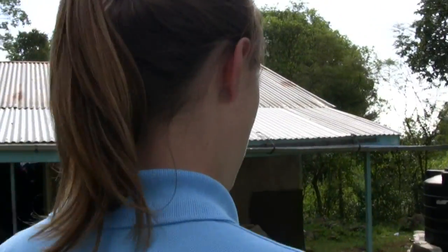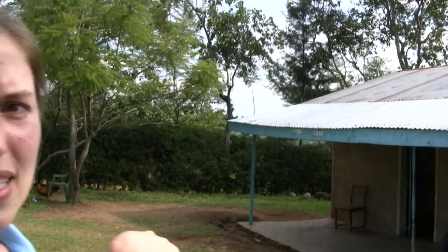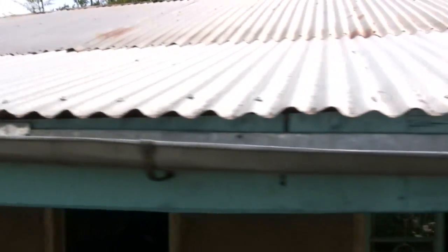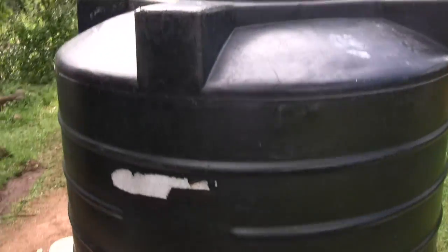I was pretty impressed that here they have a water catchment area. It's the rainy season now, so it rains almost every day. What happens is they collect the water from the roof — it goes into what we in the West think of as a gutter — and when it collects, it goes into this tank here, which is, I think, a 1,000-liter tank.